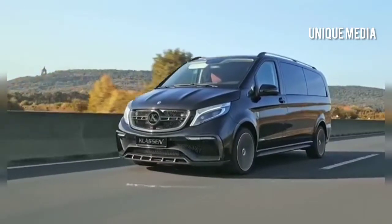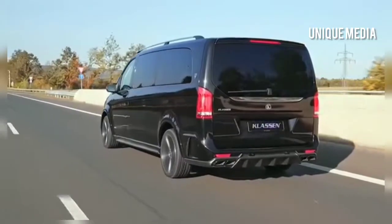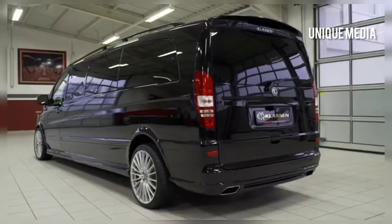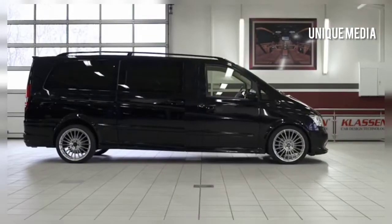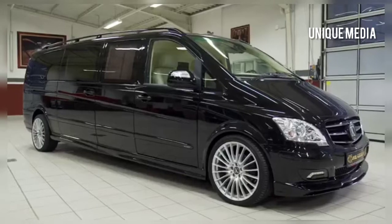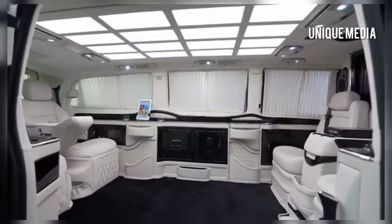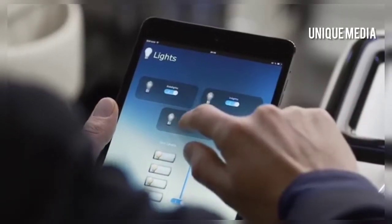If you haven't heard of Claussen, you're probably doing something wrong. The German aftermarket supplier Claussen is responsible for some of the most plush vehicles on the planet. They specialize in the conversion of ultra-luxury vehicles into deluxe stretch limousines that cater to the demands of the most high-level clients. This includes making all the door and curtain functions fully automatic and granting the user full control over everything from mood lighting to side panel operation by means of a touch-operable iPad.